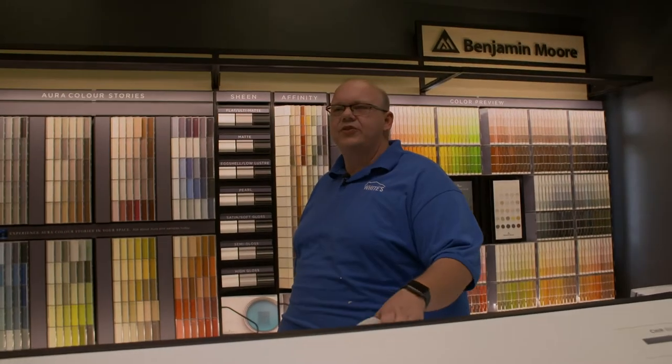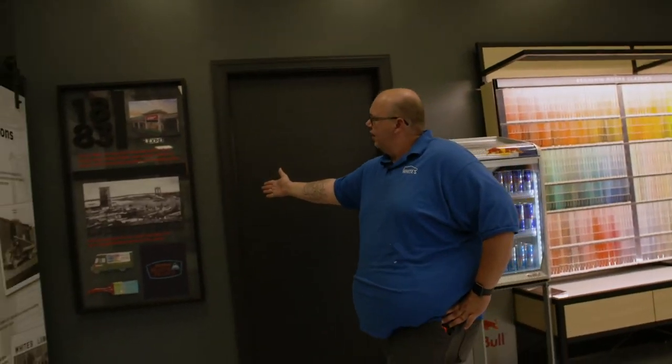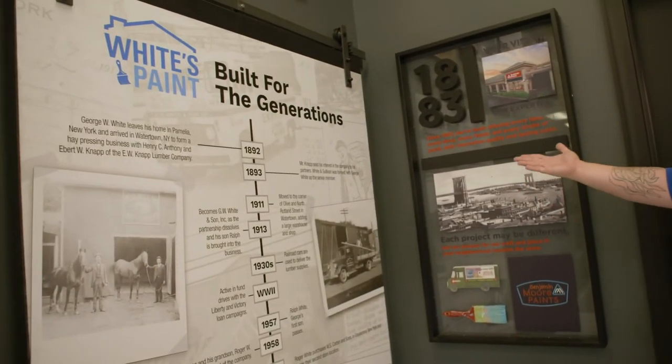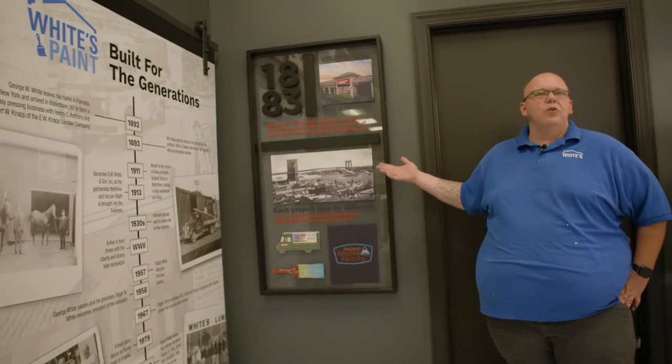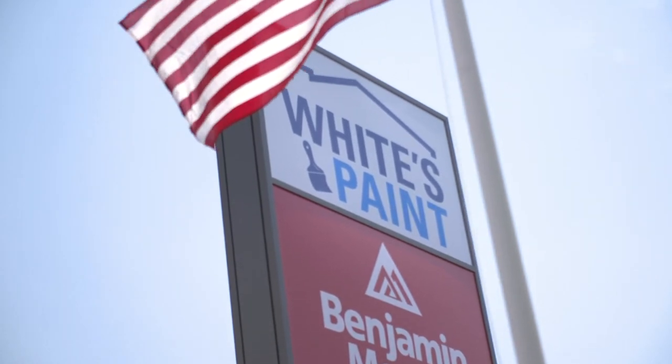We have a lot of interesting colors to choose from. Over in this corner we have Benjamin Moore's history, kind of where they started. And right here we have White's history. White's and Benjamin Moore were both founded in the late 1800s — we've been in business nearly the same amount of time. We've been carrying Benjamin Moore for over 20 years, so it's been a pretty good marriage for our companies.